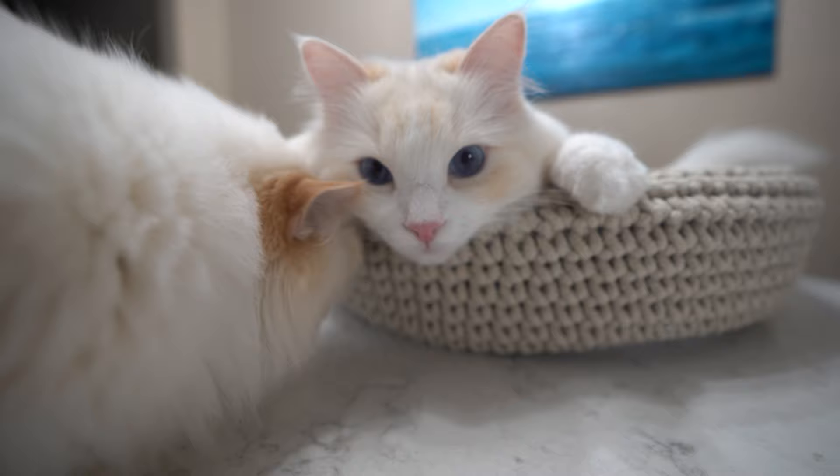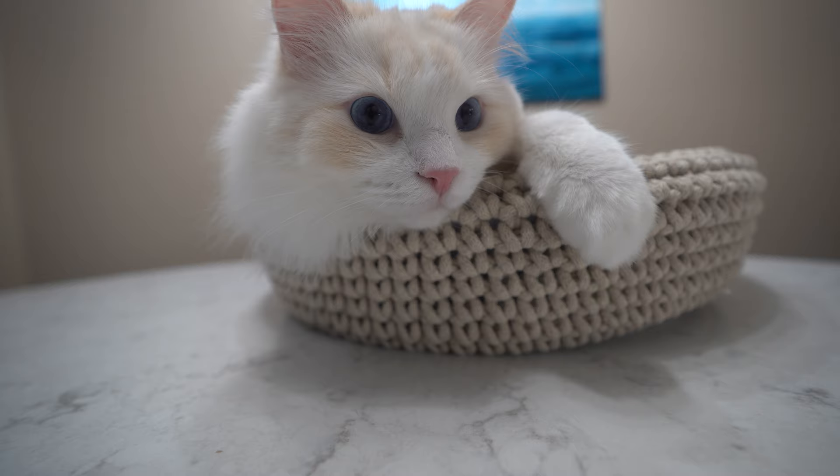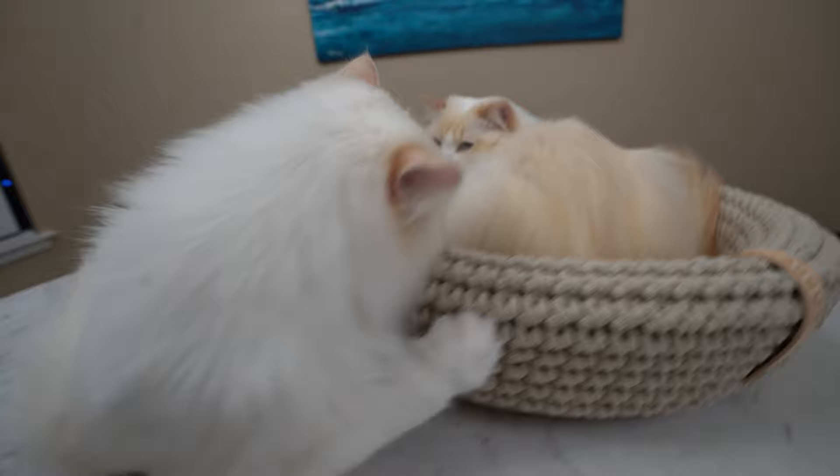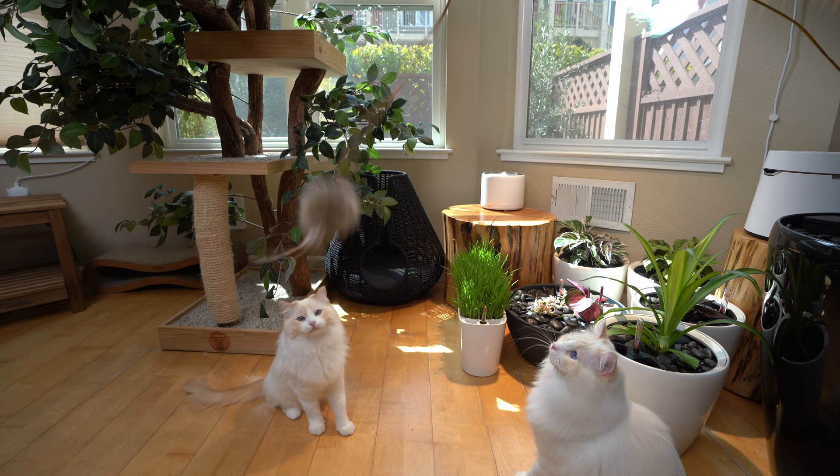I got my cats Teemo and Arya a Cocoa cat bed so they can sleep next to me while I work. They absolutely love it — from time to time they even fight each other to see who gets to sleep in it. I think I may need two.